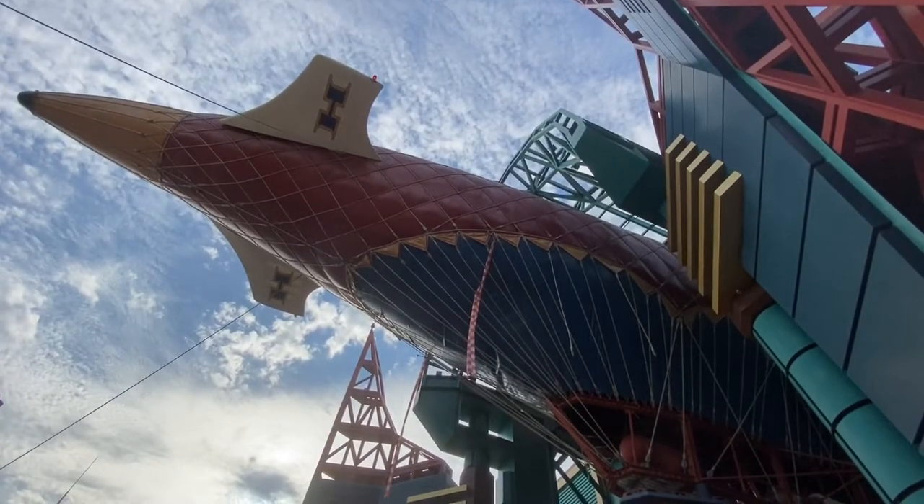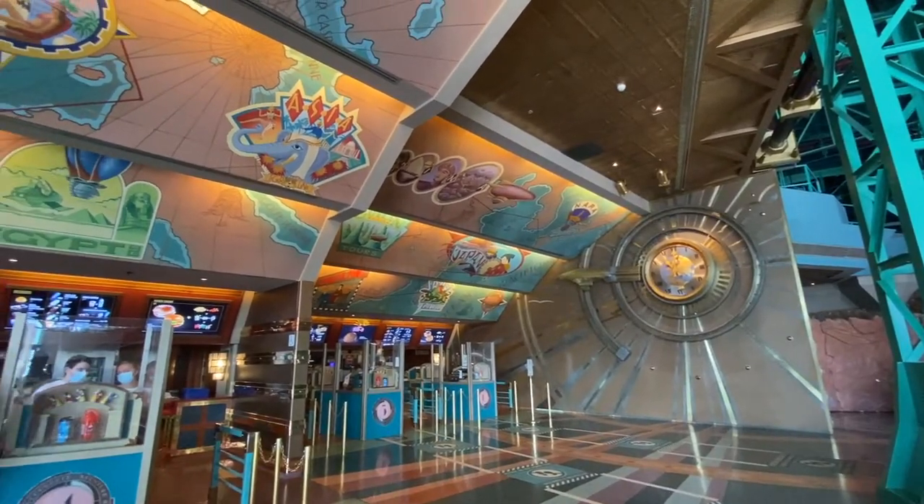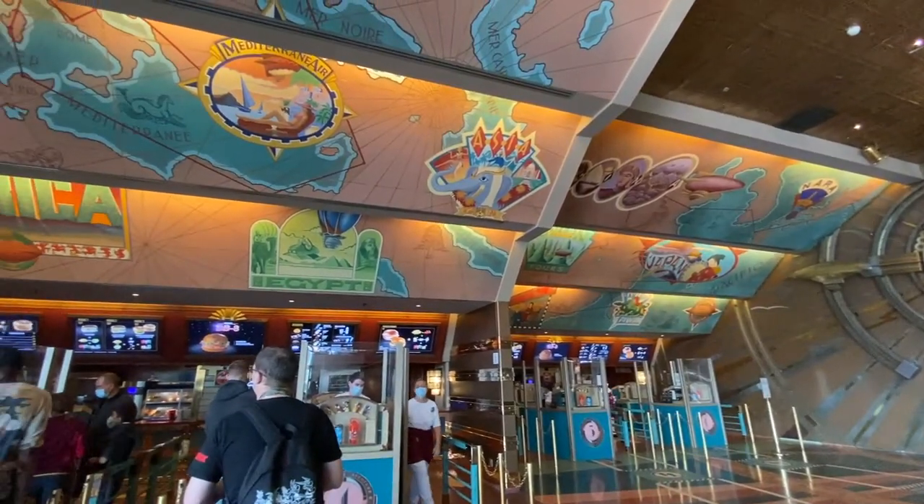Cafe Hyperion in Tomorrowland offers a selection of burgers, including one of the best we've ever had at a theme park: the BB-8 burger.